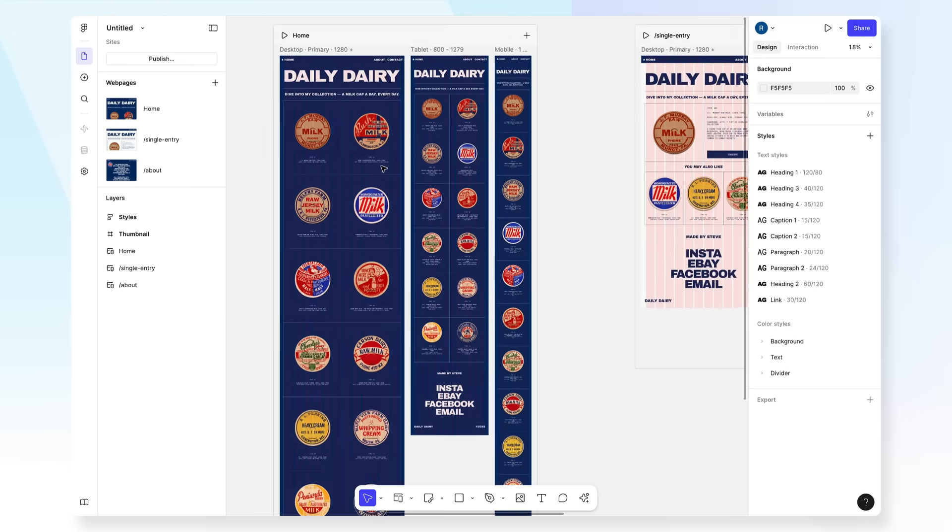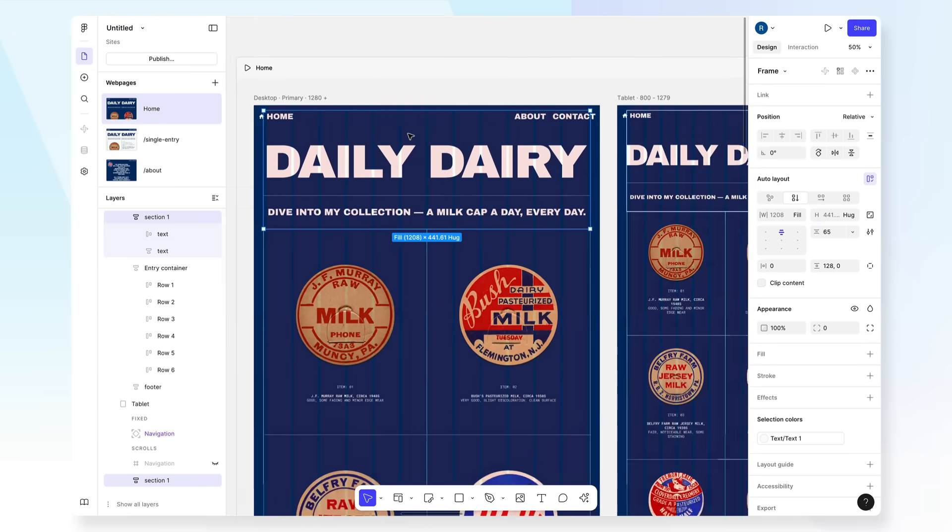My prediction is that Framer will now focus on more marketing-driven tools to win. Figma have the design side down pat — it's what they're great at. But I think where Framer steps up and positions themselves differently is they're targeting marketers and people who want to build great marketing sites. From what we've seen with Figma Sites, it's still basically just a design tool with a publish button. It'll be interesting to see how that plays out over the next six to twelve months as Figma Sites releases more features to catch up with Framer and Webflow.